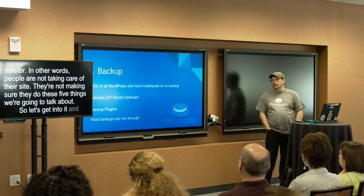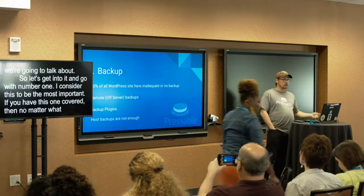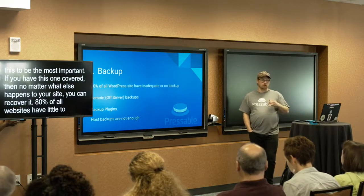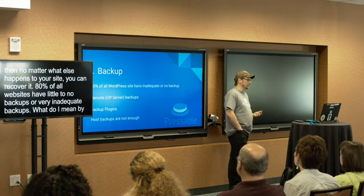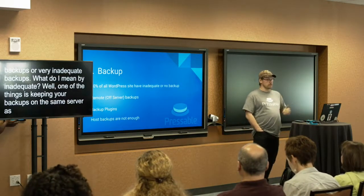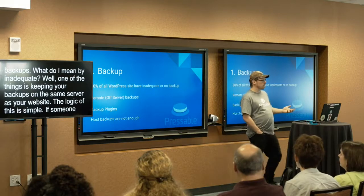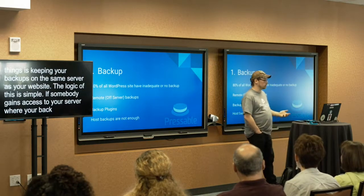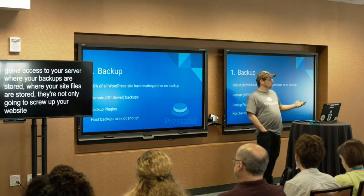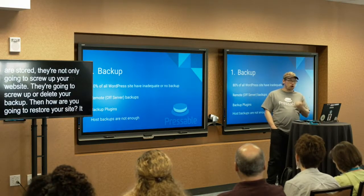Let's get into it — number one. I consider this to be the most important because if you have this one covered, then no matter what else happens to your site, you can recover it. 80% of all websites have little to no backups or very inadequate backups. One of the biggest problems is keeping your backups on the same server as your website. If somebody gains access to your server — where your backups and site files are stored — they're not only going to screw up your website, they're going to delete or corrupt your backups. So it is extremely essential to keep your backups remote or off your server.